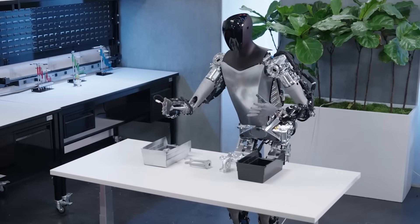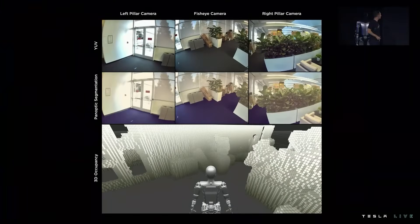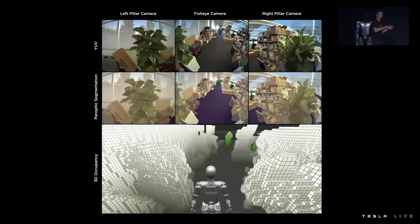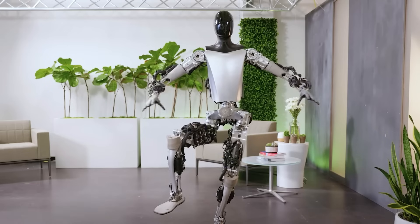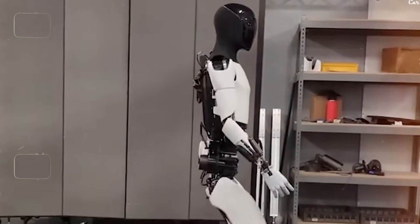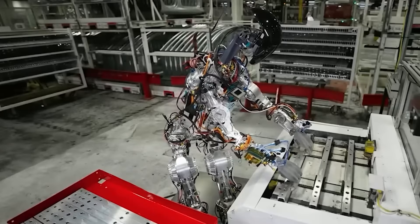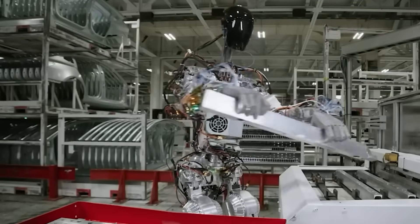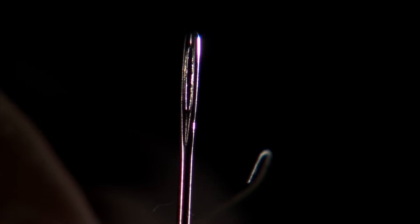You may ask what makes Tesla Optimus stand out from the rest of the robots out there. Well, unlike most other robots, Optimus is not programmed. Instead, it learns everything by itself by observing and repeating tasks over and over, very similar to us humans. This capability is a game-changer in the field of robotics, as it allows Optimus to handle a wide variety of tasks and problems without needing programming for each specific task. Theoretically, Optimus can learn anything — with the only limit being its own body. It can learn cooking, cleaning, gardening, and more. Elon Musk himself claims that within a year, the Optimus will be able to thread a needle.